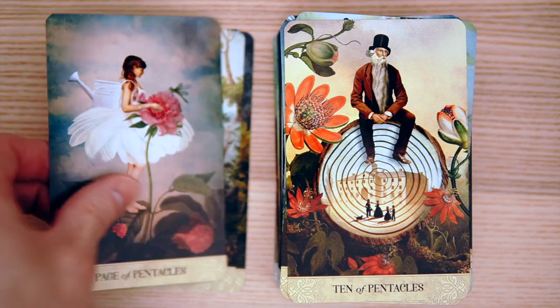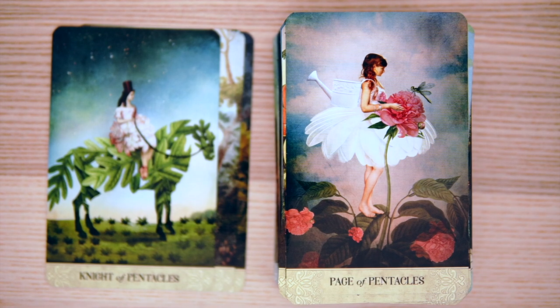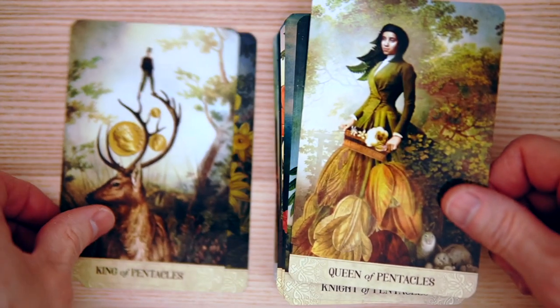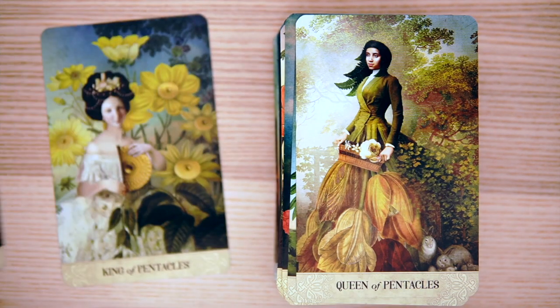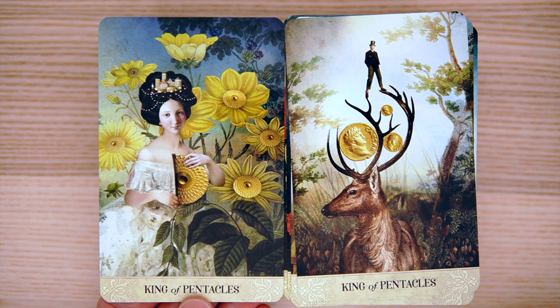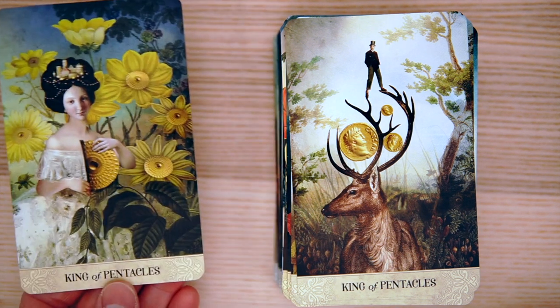The Page of Pentacles — interesting, with rock-solid stability and a watering can; they've watered the flowers. And then the Knight of Pentacles being proud of the wheat, proud of their environment, and the Queen. And finally the King of Pentacles — and apparently we have an extra card underneath. An alternate King of Pentacles! If you want an alternate King of Pentacles and you're not happy with the first one, you get an extra one for free. Very, very cool.